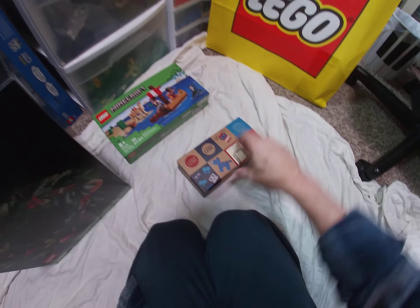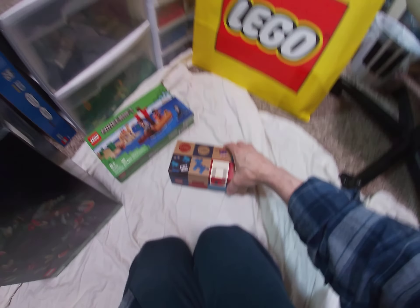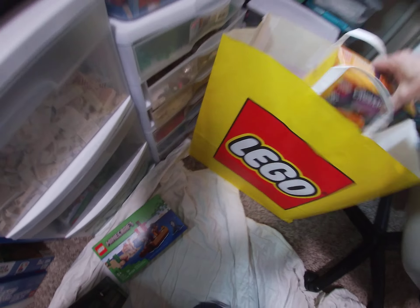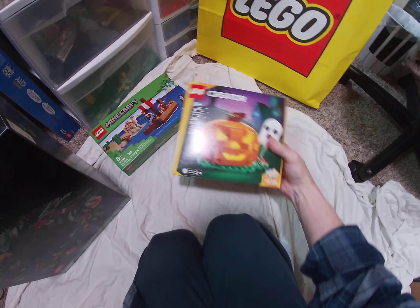To top it off and get us over the $130 mark, I got the Pick-a-Brick box. I don't even remember exactly what's in here, so we'll take a look at that. But doing that got us both the Halloween pumpkin GWP - very fun - which they just gave us.